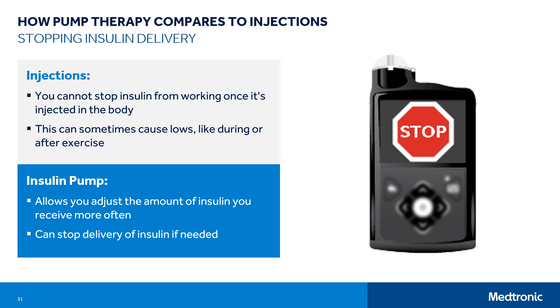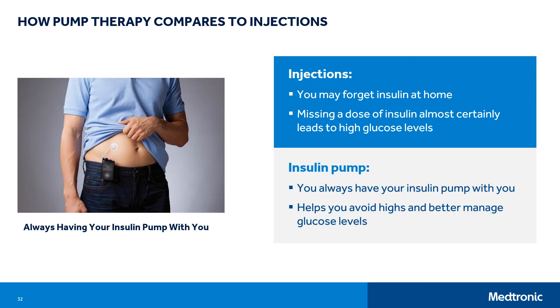With long-acting insulin, you cannot take back the insulin once you've injected it — it's working in your body whether you want it or not. This may sometimes contribute to low glucose levels, like during or after exercise. With an insulin pump, you can change the amount of insulin you receive more often. You can also stop delivery of insulin — suspending the pump stops the basal insulin delivery, and stopping a bolus delivery allows you to stop the remaining delivery of a bolus. With multiple daily injections, you may forget your insulin at home, and if you do, you must skip a dose, which almost certainly leads to high glucose levels. With an insulin pump, you always have your insulin with you to bolus for food or to correct a high blood sugar, helping you avoid highs and better manage your glucose levels.